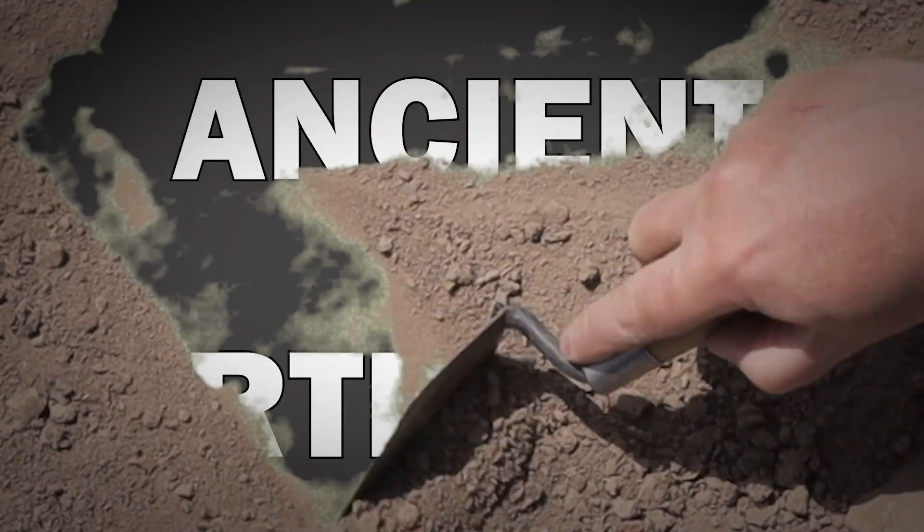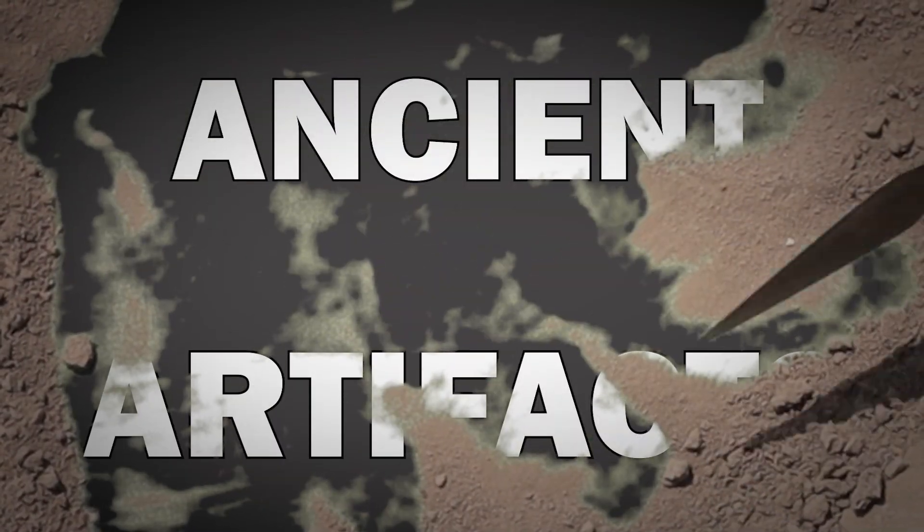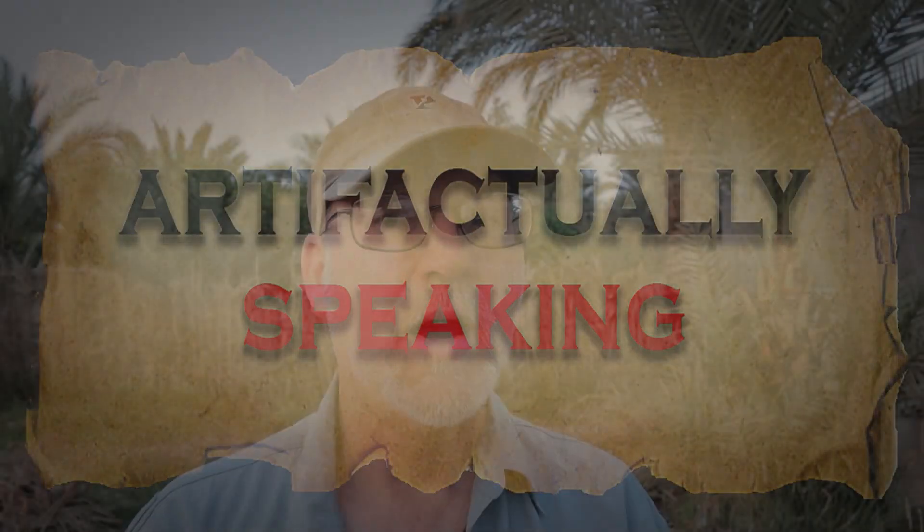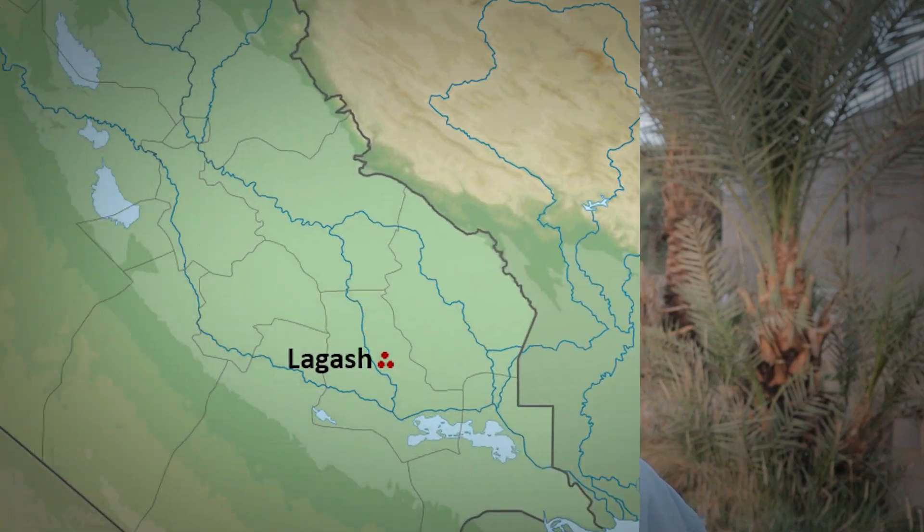Today on Artifactually Speaking, we look at an ancient imitation. I'm Brad Hafford, archaeologist from the University of Pennsylvania, and I'm currently in the field working at the ancient Mesopotamian city of Lagash in southern Iraq.